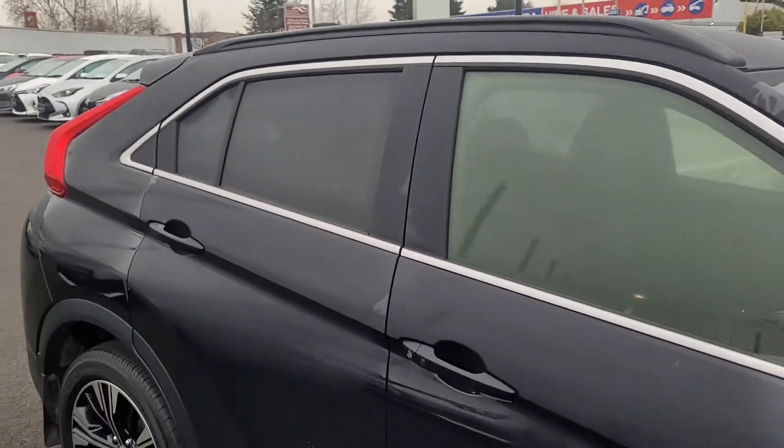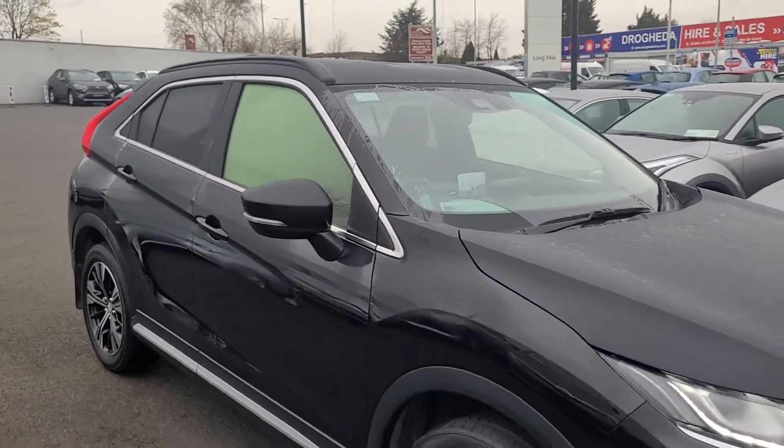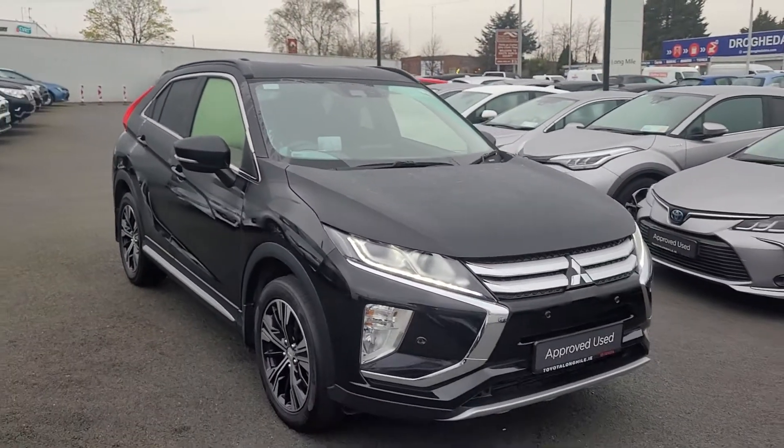Plenty of leg room in the back. This car is available for a test drive today at Tower of Longmile. Thank you for watching.